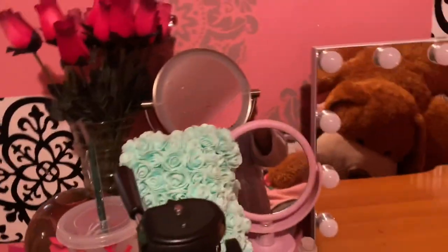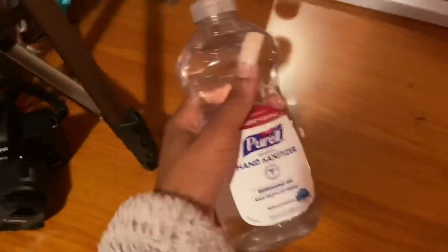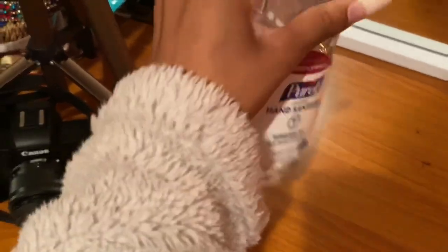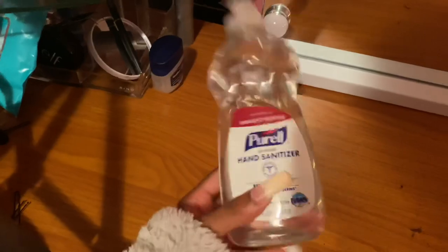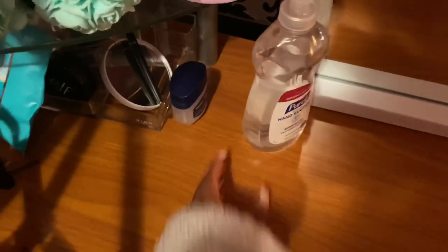I have this vase full of fake roses just because it's cute and adds some cuteness. Down here I have some Purell hand sanitizer — before I start doing my makeup I always make sure I wash my hands or use hand sanitizer. I also do other people's makeup, so I always make sure my hands are clean.